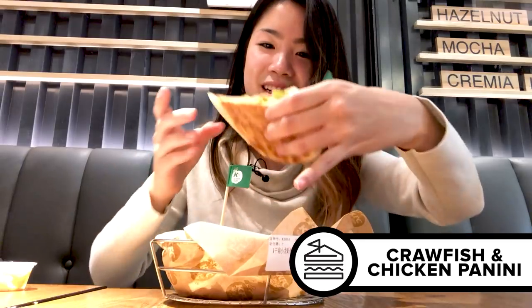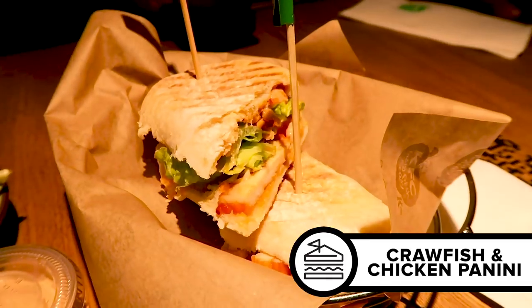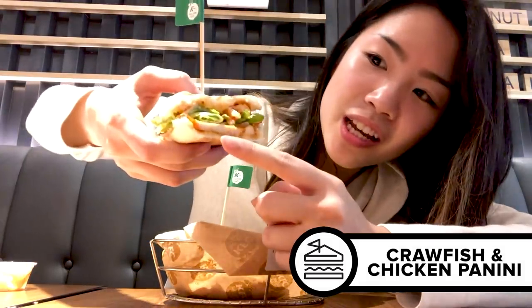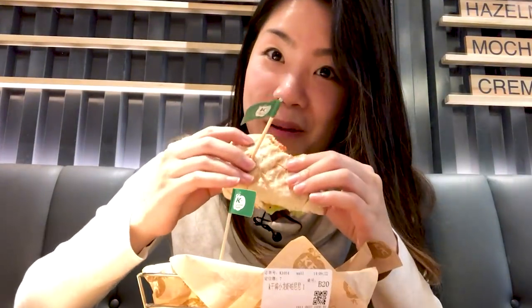I love this little flag on top, the little K-Pro sign. This is what the panini looks like. You have the bread, the chicken, and then you have what I believe is crawfish. Apparently it's the number one recommended item here. It looks like something you would find at a bakery. That's spicy — I didn't know it was spicy! You do actually see chunks of crayfish. This is legit. It's not too much bread, it's not too much meat. It smells great and I'm going to eat more.